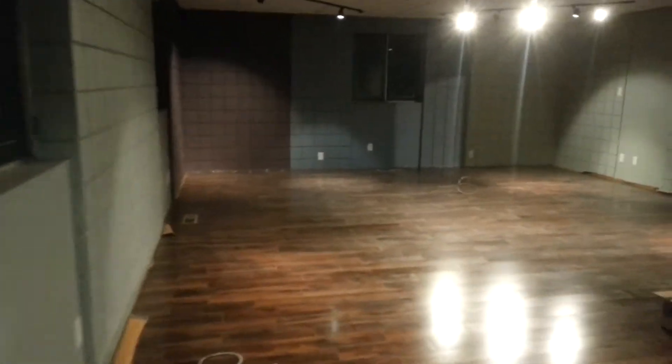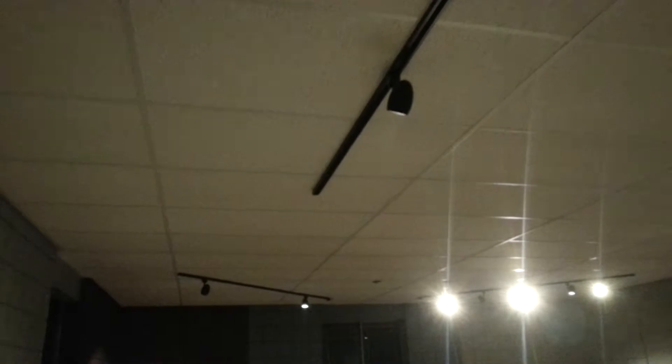New laminate floor throughout. New drop ceiling and track lighting throughout. We're still short 29 heads from Home Depot, expected to arrive this week.